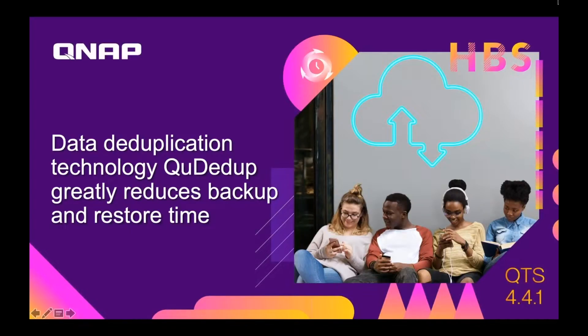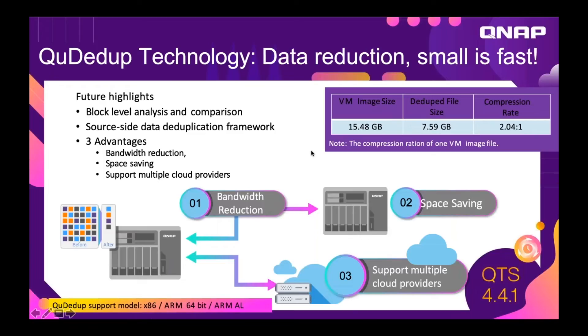Deduplication is very exciting. We offer block level data deduplication, and block level means that we're not just deduplicating duplicate files, but we're able to deduplicate the blocks within a file. For example, a VM would be a single file — a 15.48 gigabyte VM can deduplicate to 7.5 gigabytes because the blocks within the file can be deduplicated.